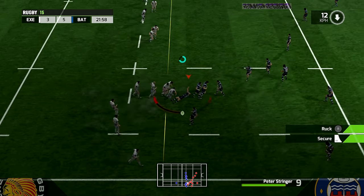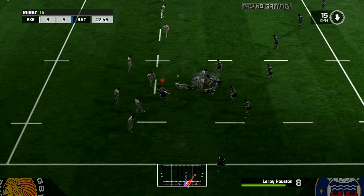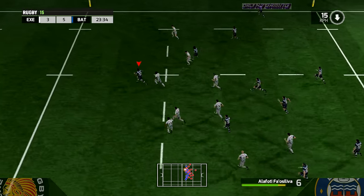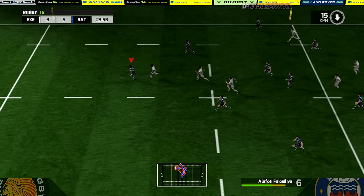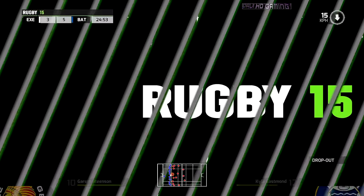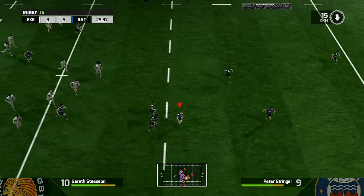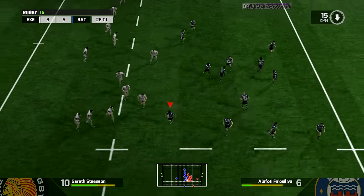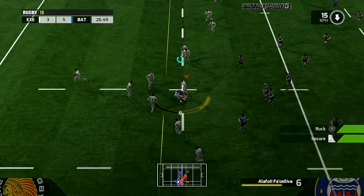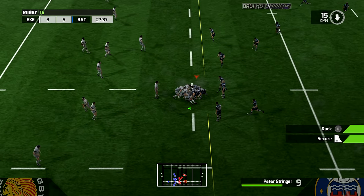He tackles. Find support. In possession now. Excellent running. There's space there and they can't catch him now. Just put a little bit too much on that — it'll be a 22-metre dropout. Gets this phase going, looks around. Can this ball come back quickly? A well-done turnover ball here.